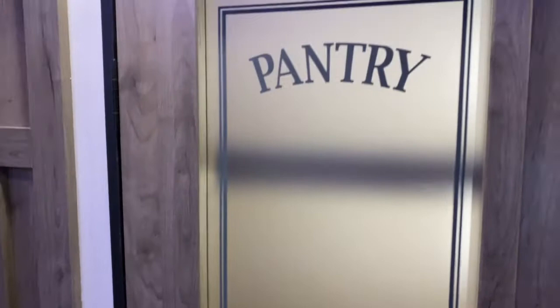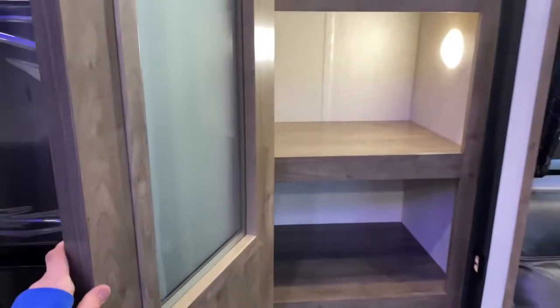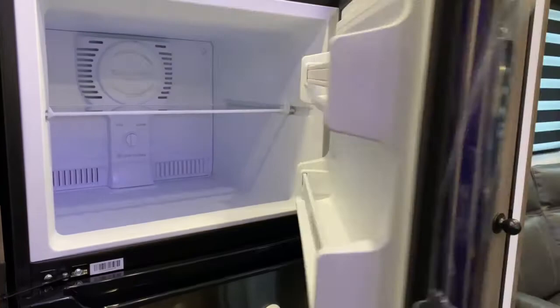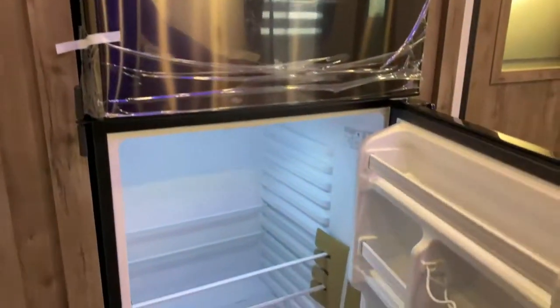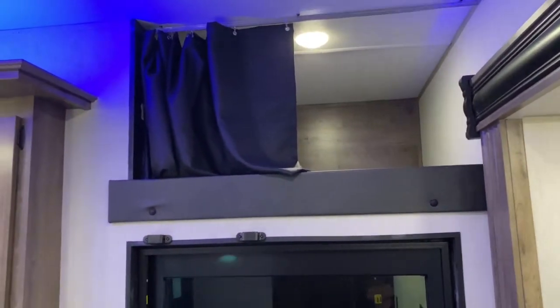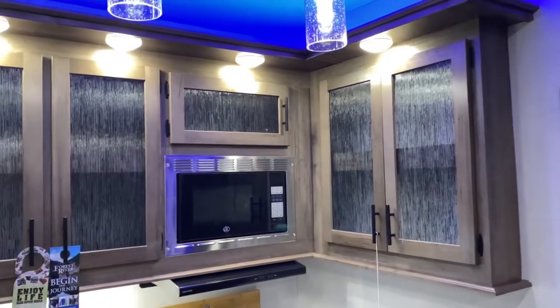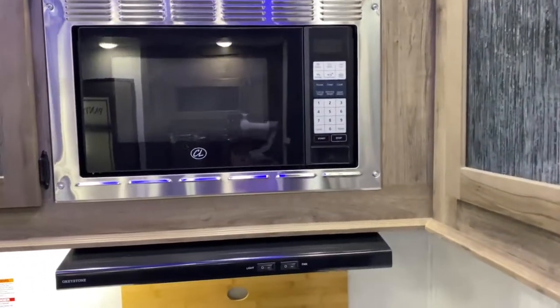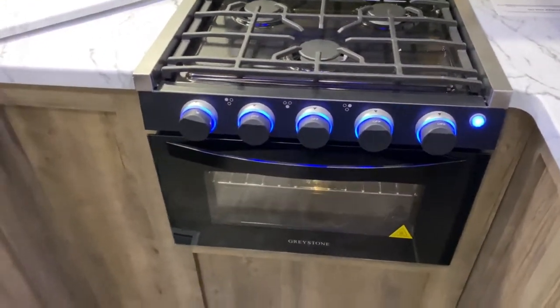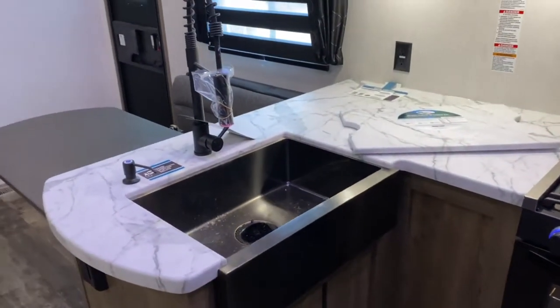Over here is your pantry — a nice large lighted pantry with some drawers and storage space down below. Just off of that is your 12-volt Canon refrigerator, which will stay cold as you're driving down the road. Up above you do have a single bunk, which many use for storage. In your kitchen you've got plenty of cabinetry, a microwave, a three-burner Greystone stovetop and oven, and just past that is your single basin apron front sink.